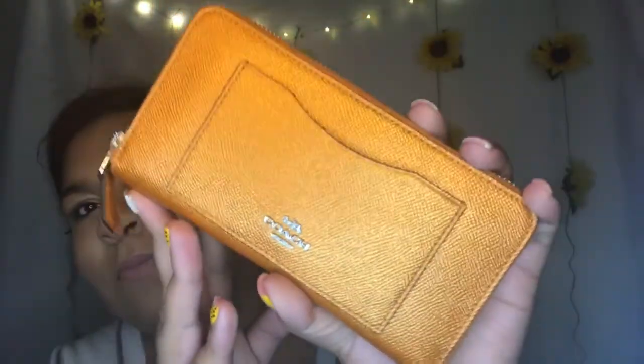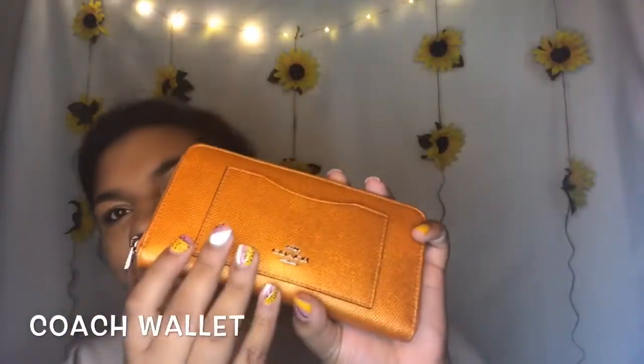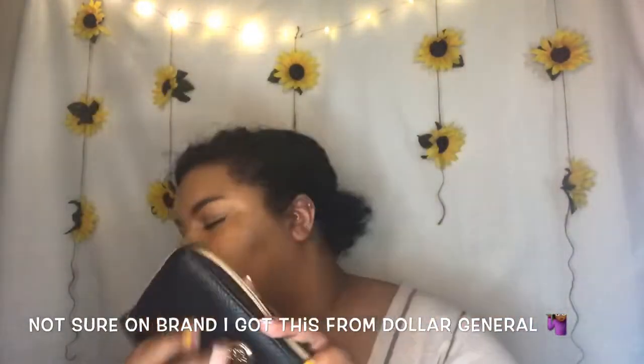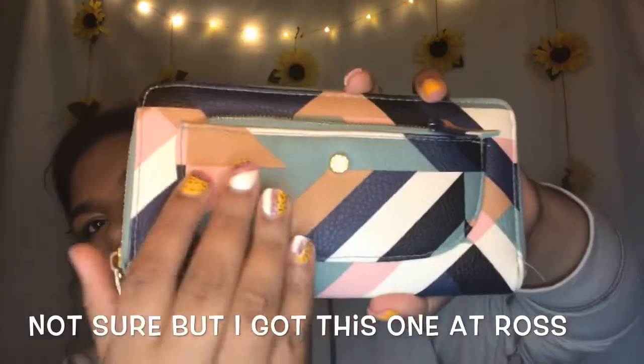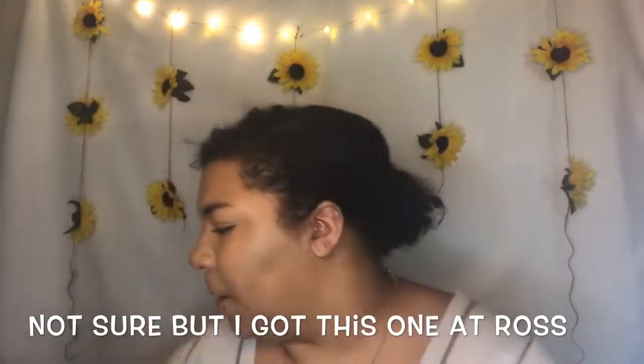Okay, number one is this one — it's actually the one I'm currently using. She's beautiful, very pretty, very orangey. Next is this one, she's pretty, just plain. And then this one — she's really dirty now but she's pretty and cute. Then this one — look at that, she's so pretty, she has a little pocket back here. She's so nice.